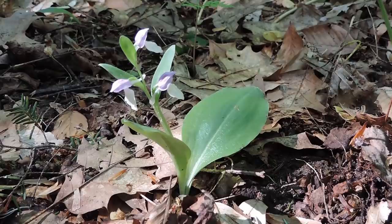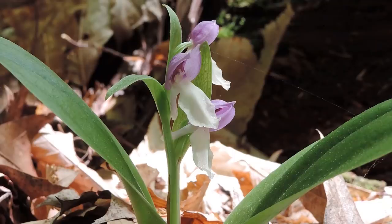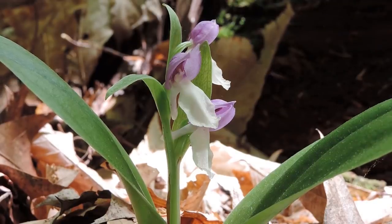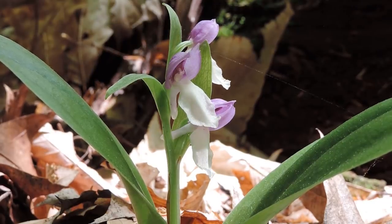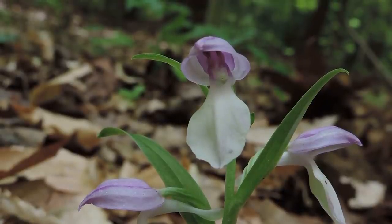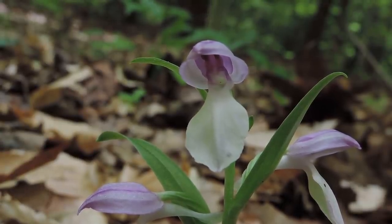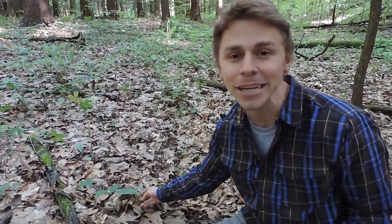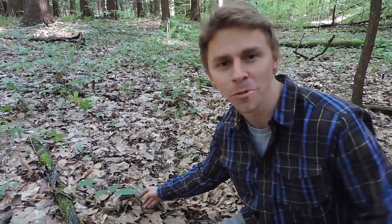The showy orchis is very easy to positively identify. It has two fleshy, oval-shaped basal leaves that begin to appear in spring and last until autumn. From mid-April to mid-June, a flowering stalk about four to six inches in length is produced, bearing numerous white to pinkish-lavender flowers each about an inch long. Each flower contains a hood comprised of fused sepals and petals, as well as a lower petal that is white and spurred. Just because it's easy to identify doesn't mean it's always easy to find — let's go see if we can find some more.